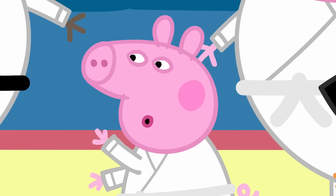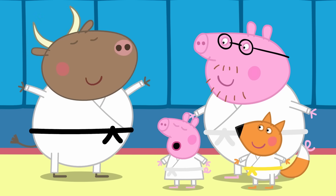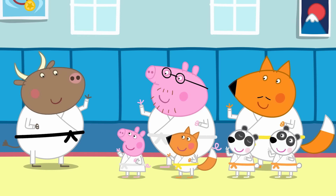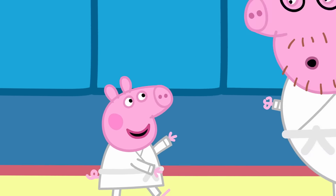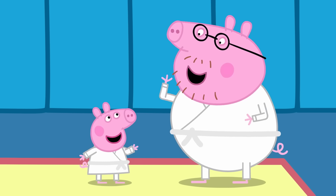Mr. Bull, is it time to do the choppy board thing now? Now it's time to do the robot. The robot? Put your robot arm up, then put your robot arm down. Robot arm up, arm down. Hello, robot daddy. Hello, robot Peppa.